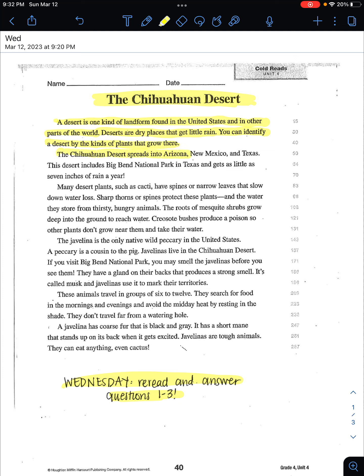The Chihuahuan Desert spreads into Arizona, New Mexico, and Texas. This desert includes Big Bend National Park in Texas and gets as little as seven inches of rain a year.